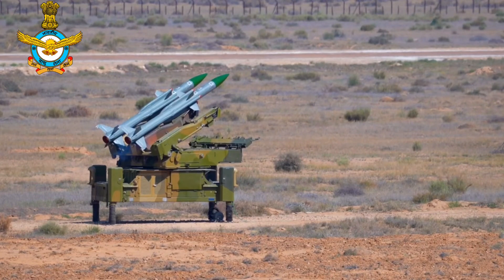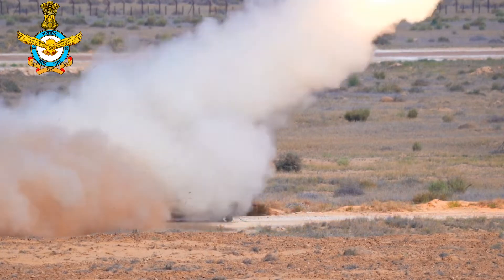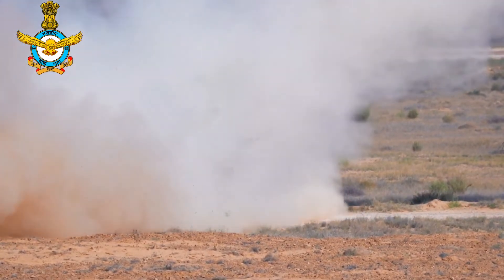Today, we will talk about the Akash Air Defense System. Akash is a short-range air defense system, developed by DRDO, and produced by BDL.